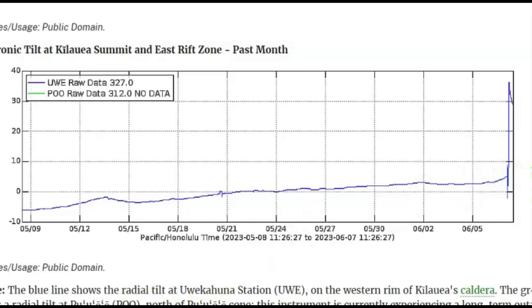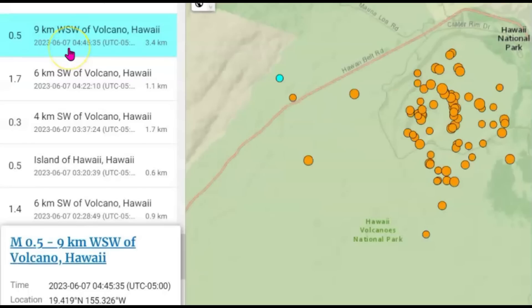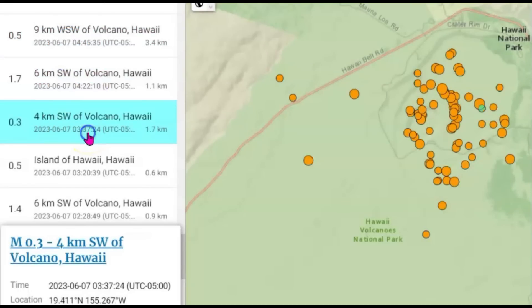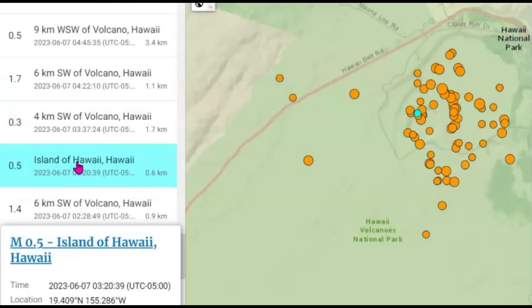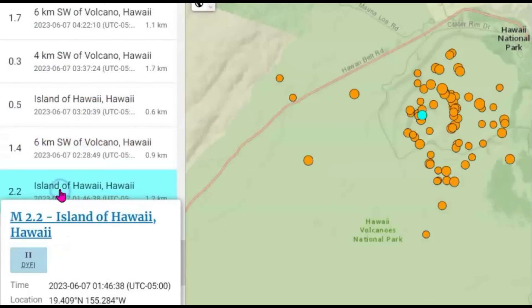I went to the earthquakes on USGS. We've had 75 within the last 24 hours — this is all earthquakes. I want to show you the time frame and the earthquakes that were happening at about 4:44 a.m. This would be one minute after the eruption: a 1.7. Before that, there was a 0.3, 0.5, a 1.4, a 2.2.